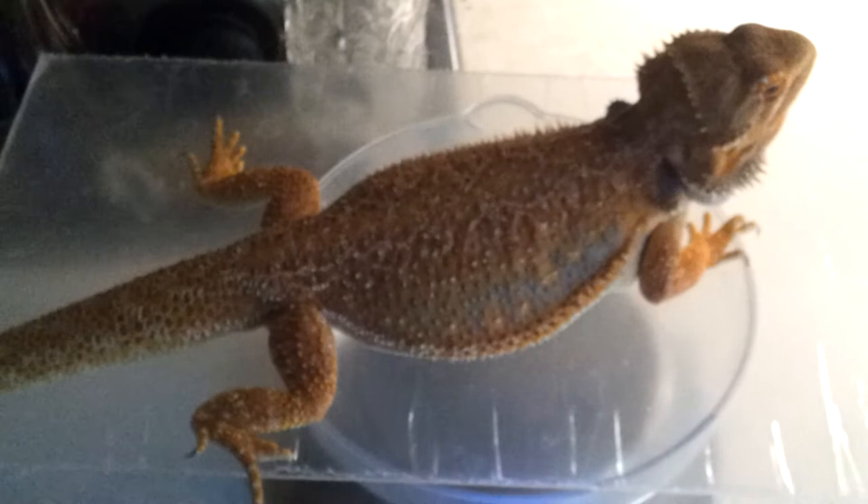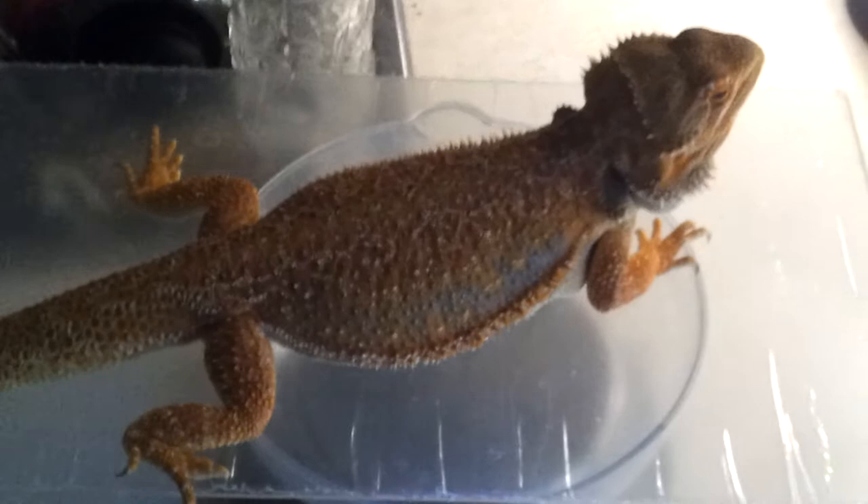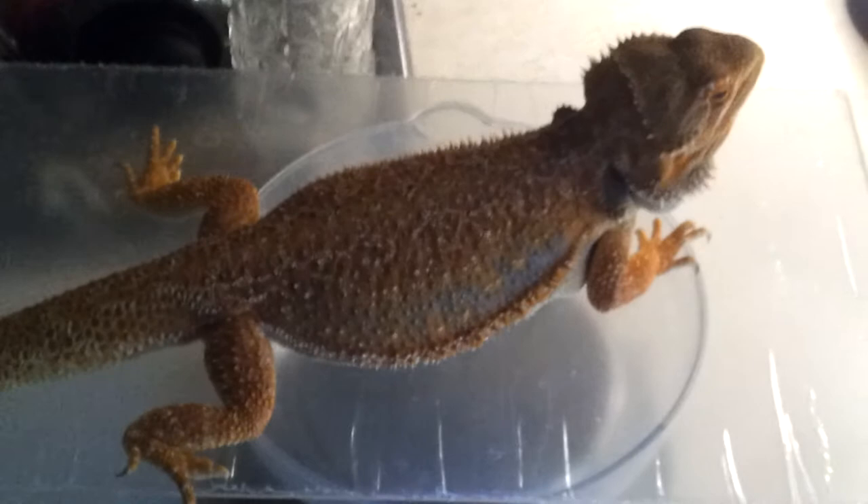Here's Xerxes on the scale. He's 522 grams today, and that is because he did take a poop. Today he's just shy of seven months old — about a week or two away, because he was born on May 1st. So he's almost seven months old and right now at 522 grams. And with no nip at all, he's 21 inches long.